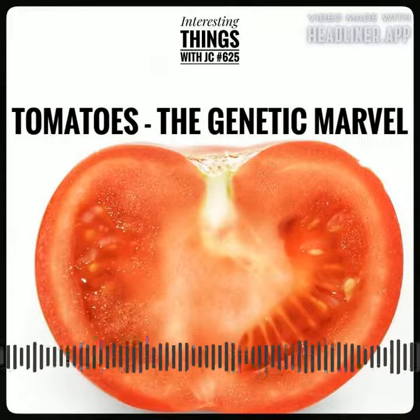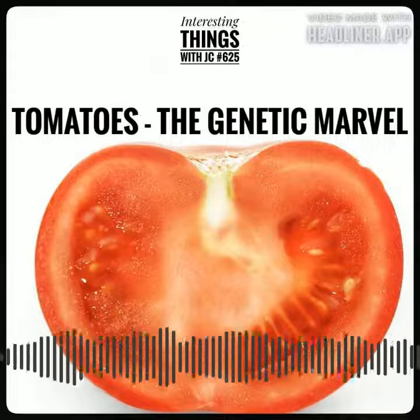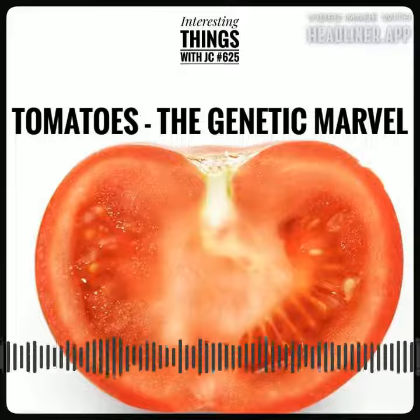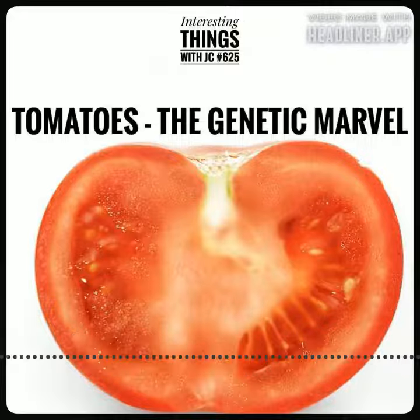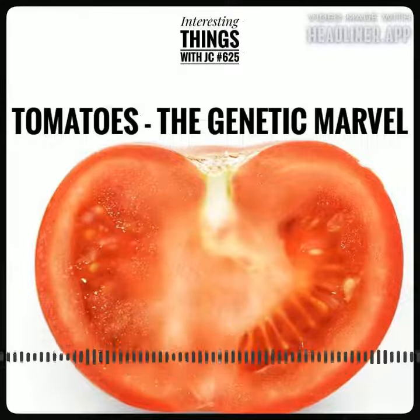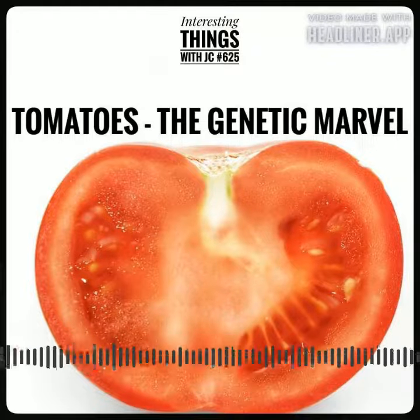Now, you might be thinking, what on earth could a tomato possibly do with all those extra genes? Well, as it turns out, these genes don't necessarily make the tomato more sophisticated than humans. Rather, they reveal a whole different set of genetic techniques that plants use to thrive in their environments.